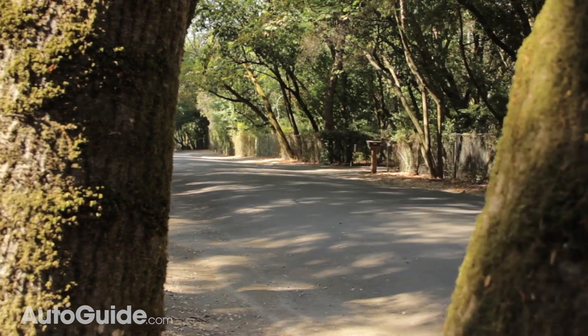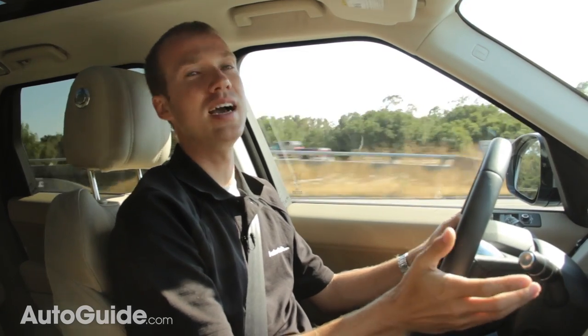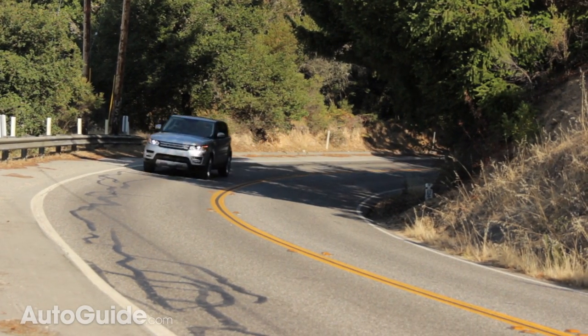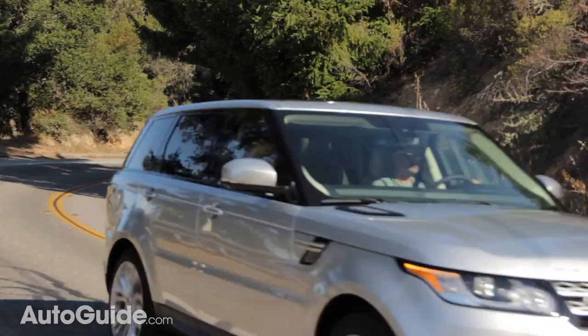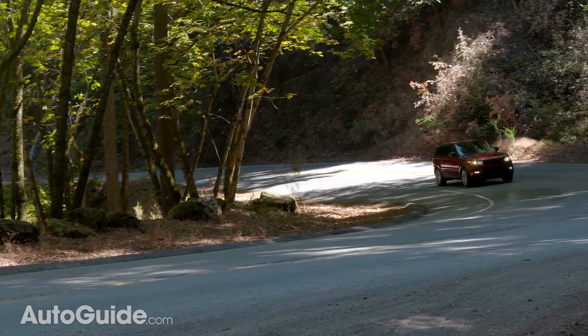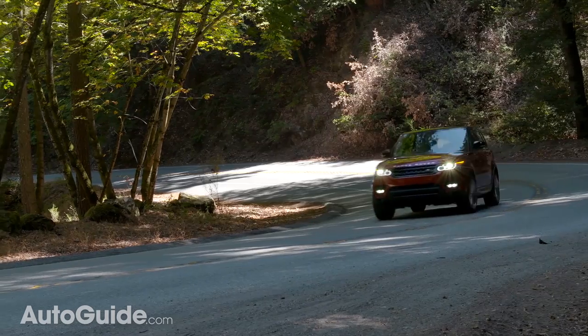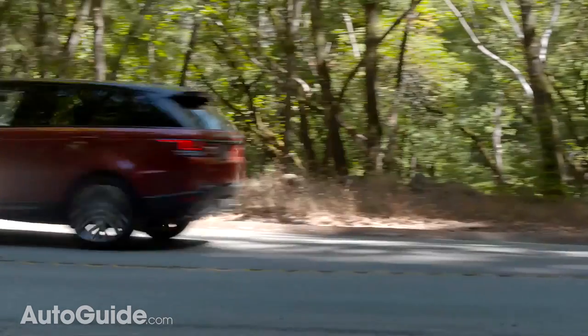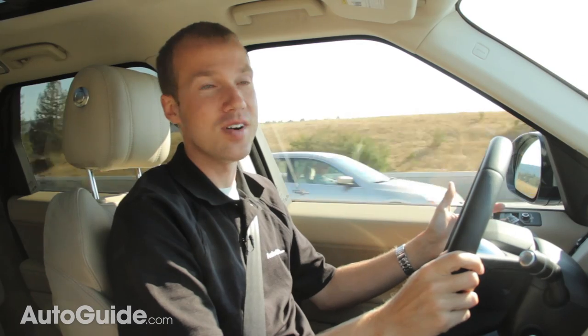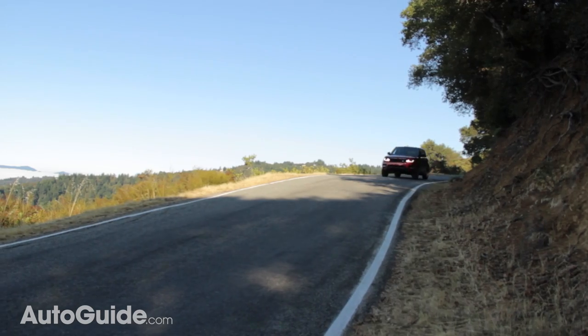The supercharged V6 has more than enough power for this vehicle, and at no time did it feel lacking. It doesn't have the ungodly thrust of the V8, but it still gets this vehicle up and moving, and a lot of that has to do with the lighter weight of the new Range Rover. Dynamically, there is a noticeable softness to the V6 compared to the V8, but the V8 is just so good that the V6, while good in its own right, can't quite compare to the handling in dynamic mode.